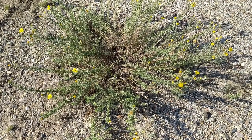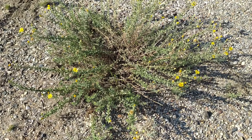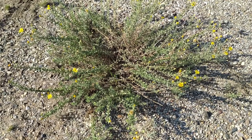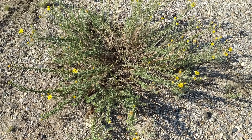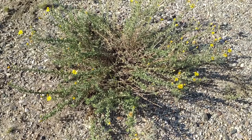This is hairy false golden aster. It is a member of the Aster family and is native to all the Western and Great Plains states. Its scientific name is Heterotheca velosa. The genus name Heterotheca comes from the Greek hetero and theca, meaning 'different case,' referring to the unusual fact that this plant produces two different shaped seeds.